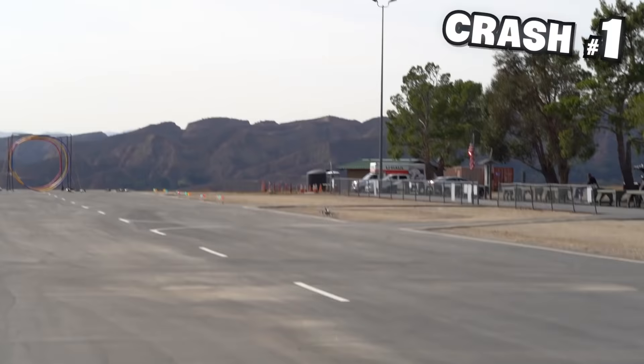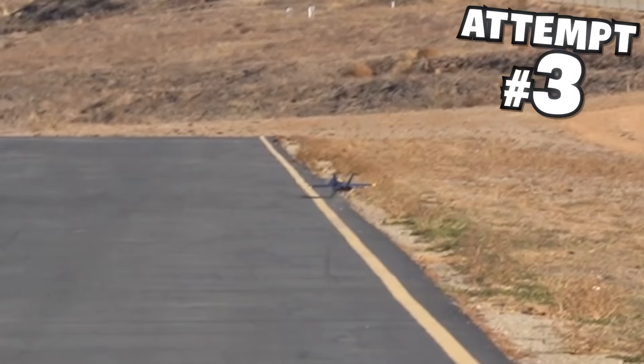All I can say is we gave it our best shot. We tried three times — this plane crashed twice, Jeff fixed it, it flew, and then it crashed again. So if you guys want to see us try it one more time, give this video 100,000 likes. We'll see you next time.